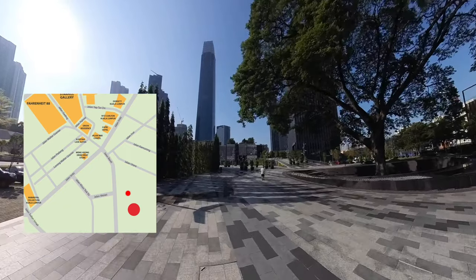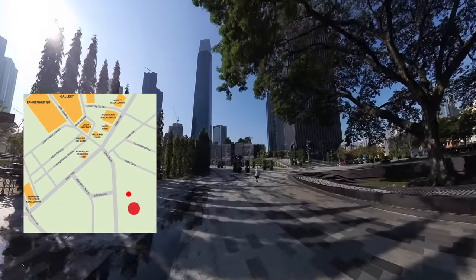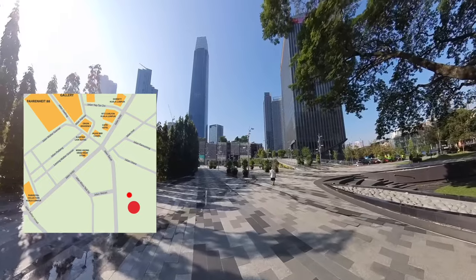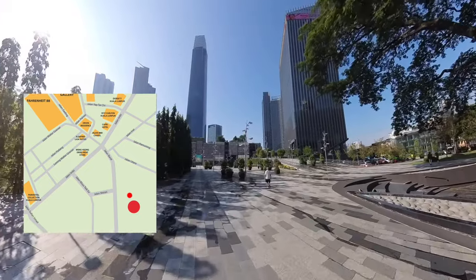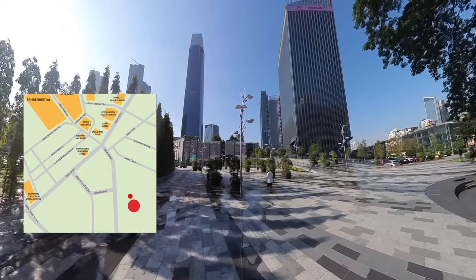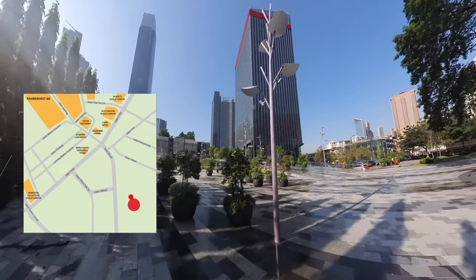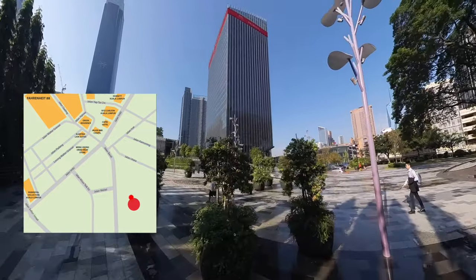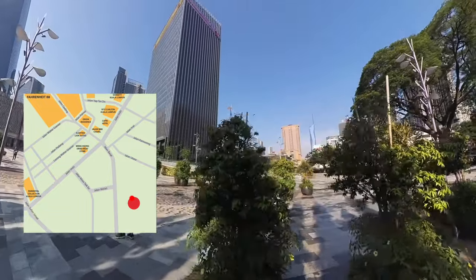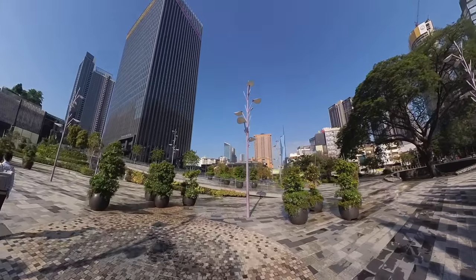This place was supposed to open in 2021 but was delayed due to the COVID-19 pandemic. It only opened in 2023. In front, the tall building we see is the TRX Exchange, which has 106 floors in total, and at the bottom is the TRX Exchange shopping mall. We can even see the Merdeka 118 on the far right, the second tallest building in the world. And here we are at the TRX.